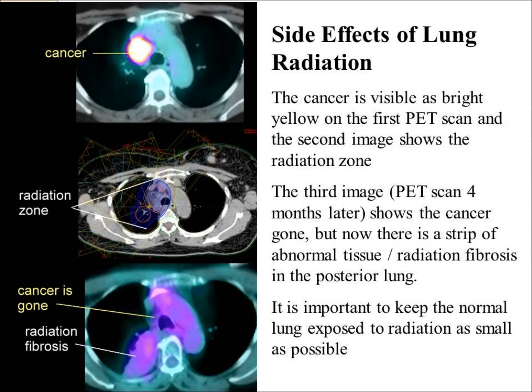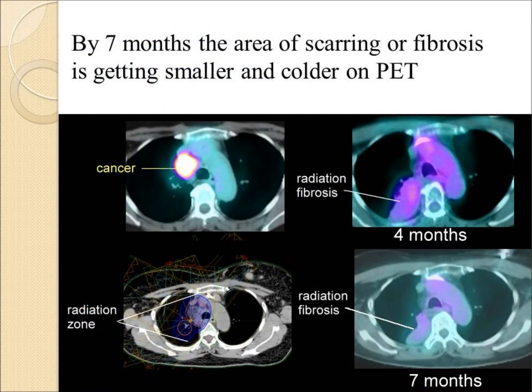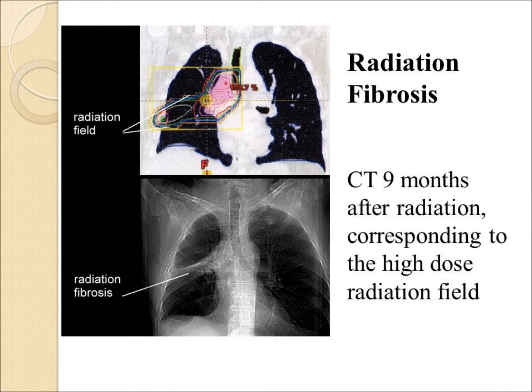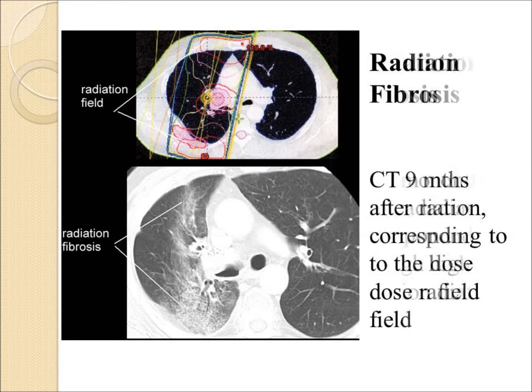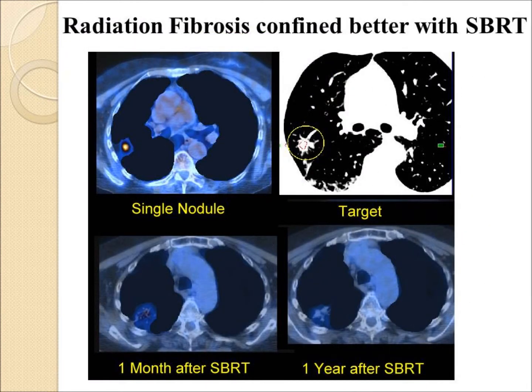In another patient, a large tumor very bright on PET scan is gone, but the bottom panel shows a large area of fibrosis in its place. At 4 months and by 7 months, the radiation fibrosis is getting smaller or shrinking down. Other cases show typical radiation fibrosis extending out into the right lung at 9 months after radiation, with similar findings in a comparable case at 9 months.